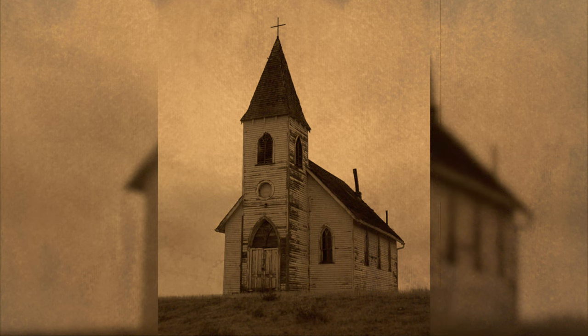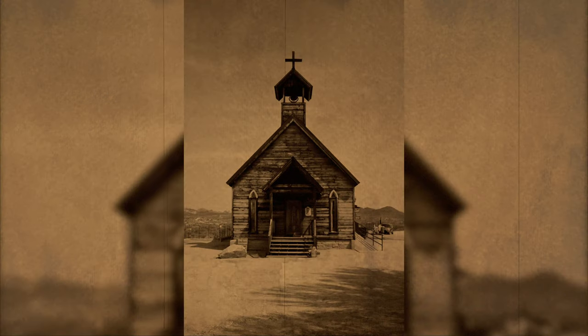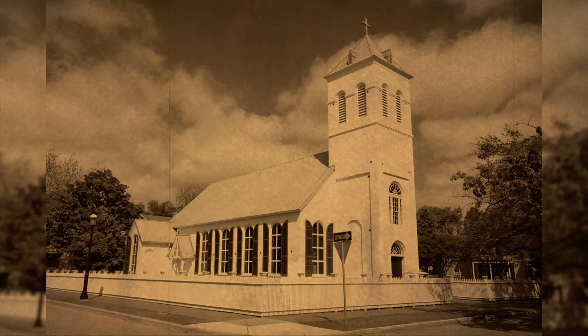Historically, not much is known about steeples — when they started appearing, who designed the first steeple, etc. Some think the addition of steeples to the church was to visually direct the onlooker's eyes to the heavens. Given the height of steeples, they were also probably used as a visual landmark for people to find the church from any part of town.